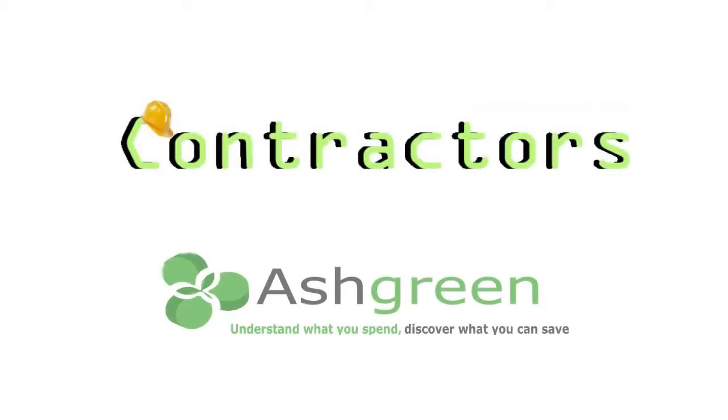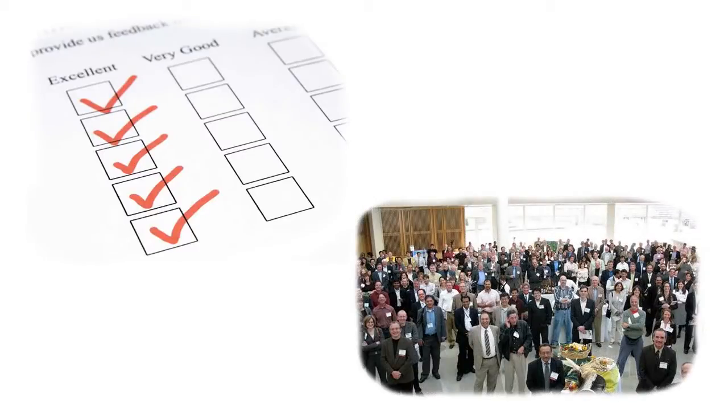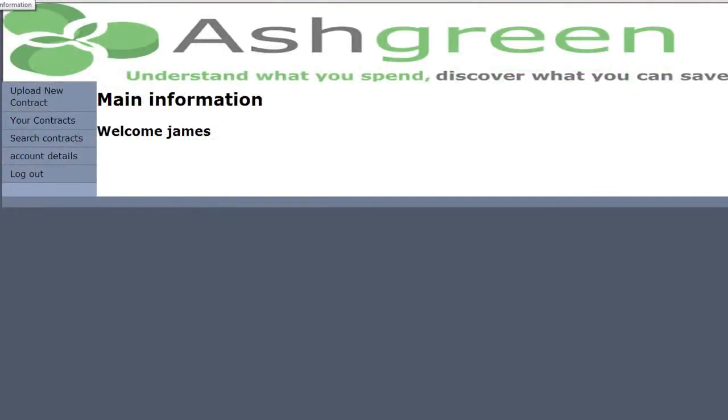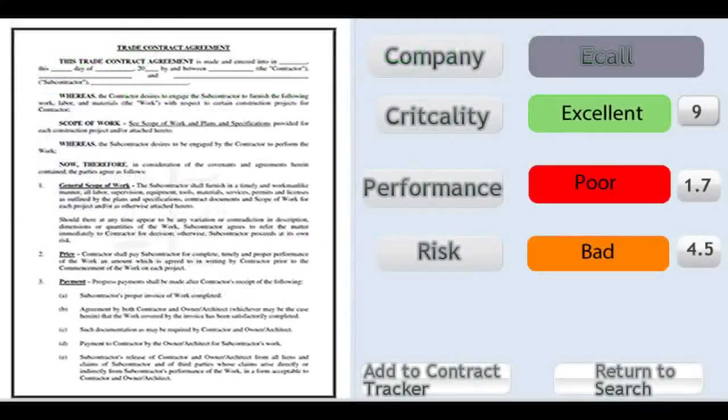We are currently working on the development of an effective contract management system for Ashgreen Ltd. Unlike traditional contract management systems, the ECMS will engage all of the contract stakeholders to provide a contract improvement process and thus a greater return on investment. This project will take the form of a website front-end that employers can upload their contracts to and then have their stakeholders answer pre-determined questions where the answers are weighted and sent through Ashgreen's formula.